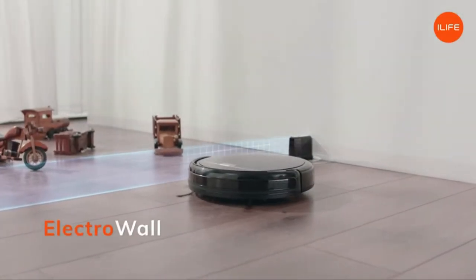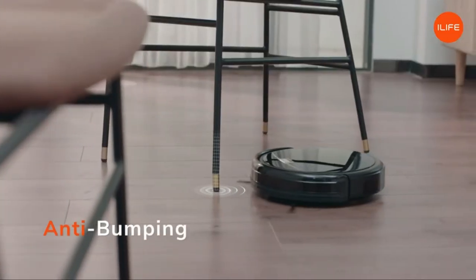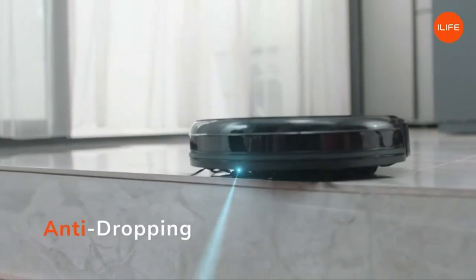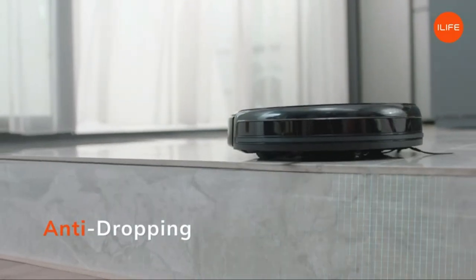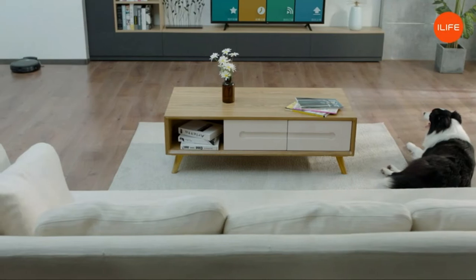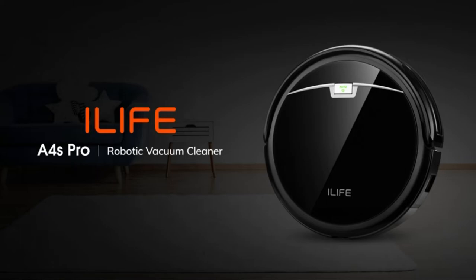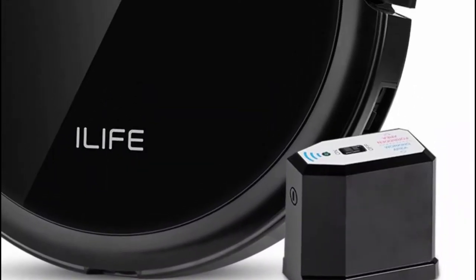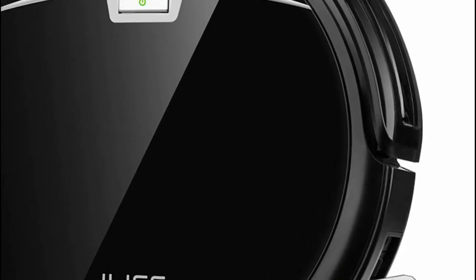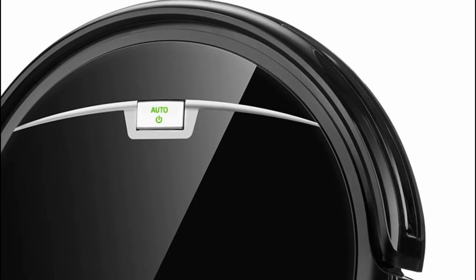The A4S Pro is fitted with multiple infrared sensors as well as drop sensors that can automatically change directions to prevent hitting stairs or furniture. Multiple cleaning modes are available: auto mode for random floor cleaning, max mode for the highest suction at 1500 pascals, spot mode for a targeted area with 2000 pascals, and edge mode for cleaning walls. Simply set a weekly schedule for your A4S Pro to clean and never return to a messy living space.